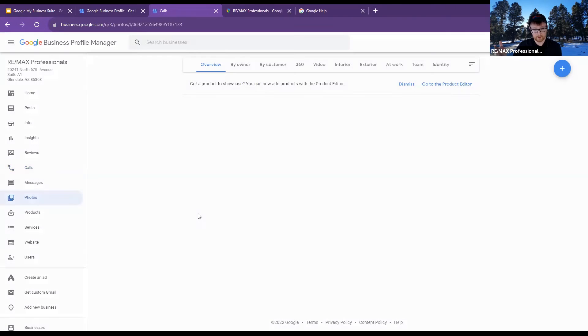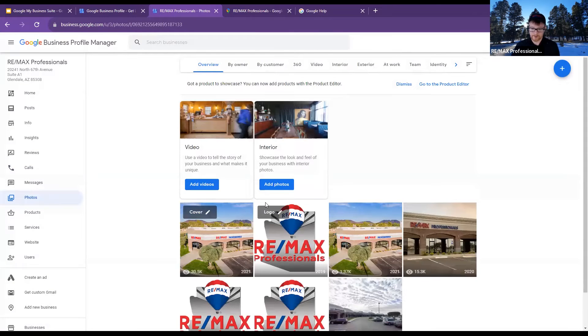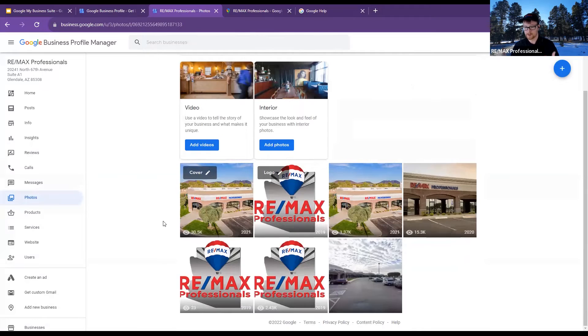Photos — this is where you handle your photos for your business. For our physical location, this is important so people know what it looks like. I can see the views on all of it. When I changed our new photo last year, it's now at 30,000 views — simply just living out in the Google world.